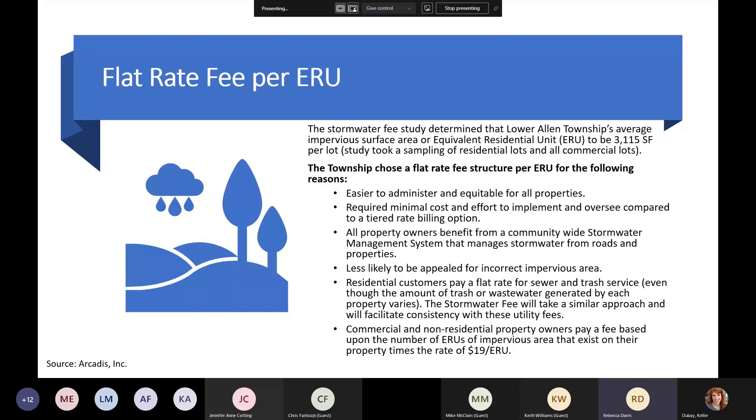Commercial and non-residential properties — like apartment buildings with parking lots — pay a fee based upon the number of ERUs of impervious area on their lot. You take the total impervious area in square feet, divide by 3,115 to determine the number of ERUs, then multiply that by the $19 quarterly rate to determine their fee.